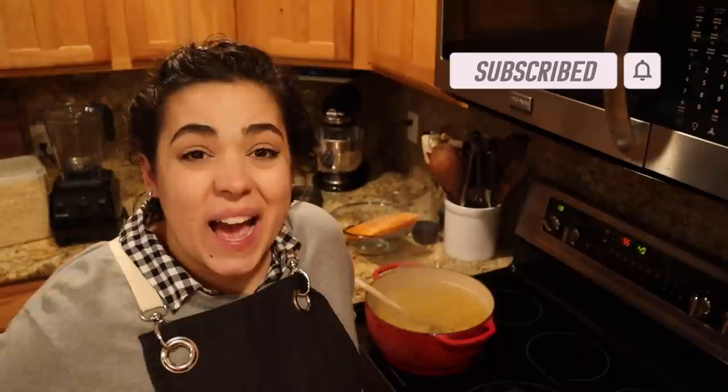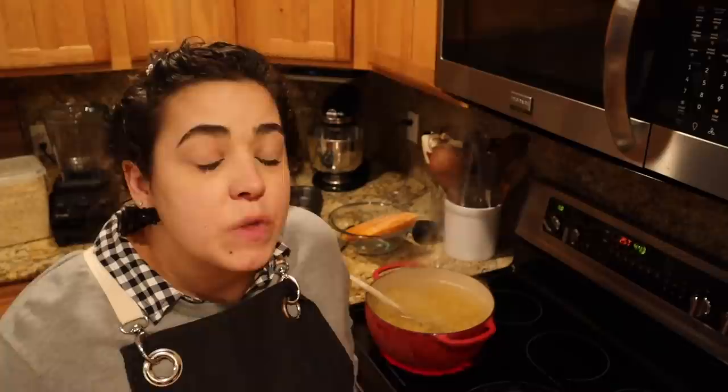For her baby shower gift, I said I'm going to make you some freezer meals for baby number two. I asked her to send me a list of ideas of things she might like so I can make sure I make meals that her and her husband are going to enjoy. She also has a two-year-old baby girl. So we're going to do baked macaroni and cheese with broccoli.